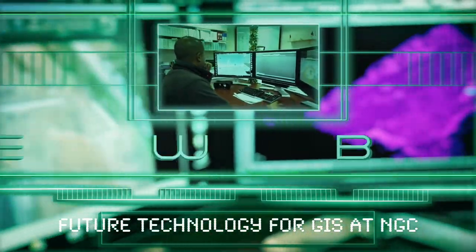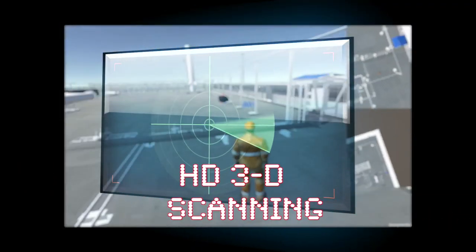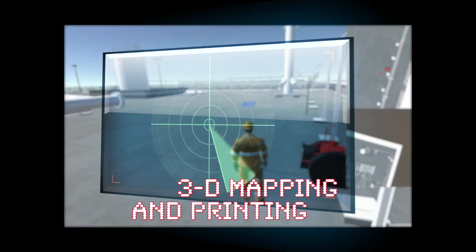Beyond drones, the Geospatial Information Services Department is looking at high-definition 3D scanning, aerial light detection and ranging, and 3D mapping and printing.